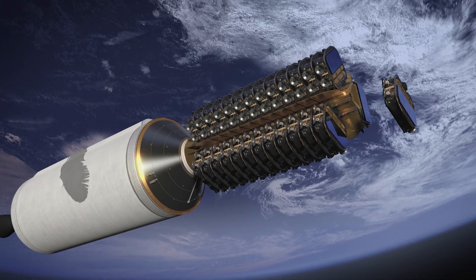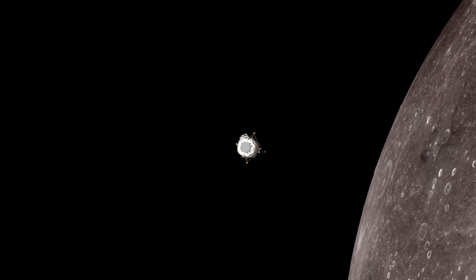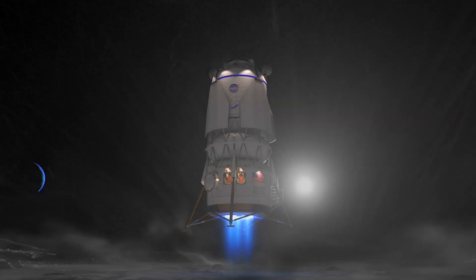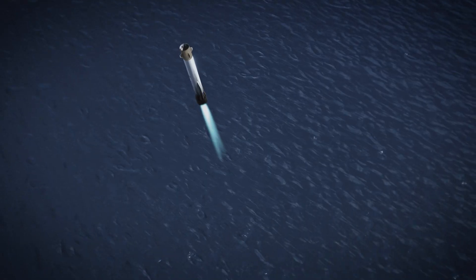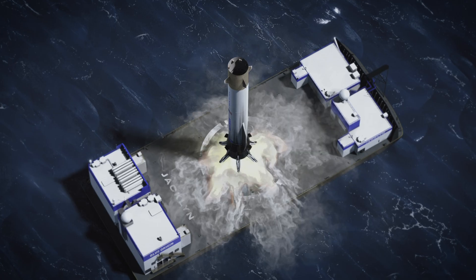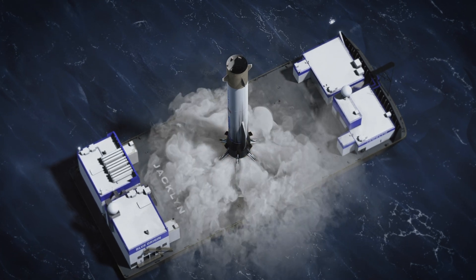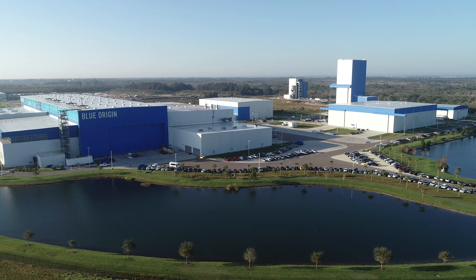It will deliver cargo and crew to anywhere, including the Moon, and help us establish a permanent lunar presence. It will enable us to harness the resources of space and launch all kinds of infrastructure to make space accessible, usable and affordable for humans.